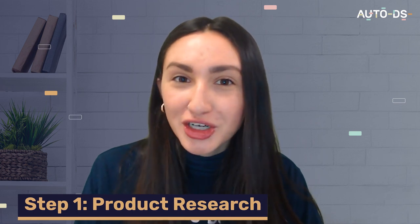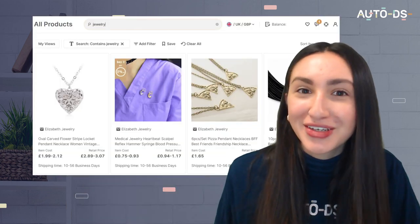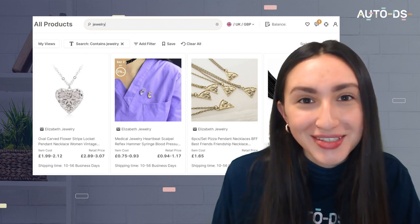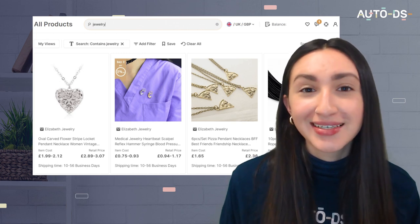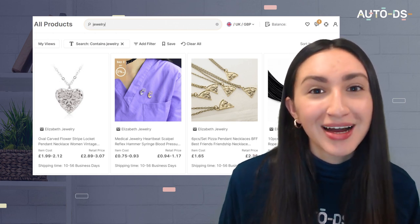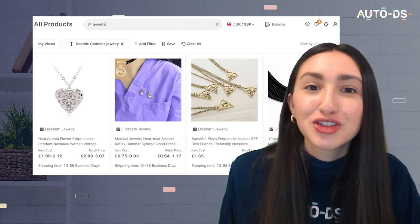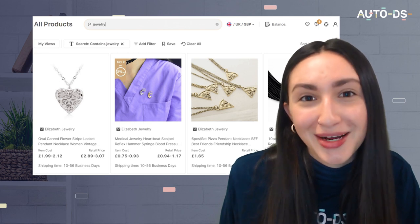Once you're ready to establish your UK dropshipping jewelry business, you can undergo the following steps. Step one is to conduct product research — search for in-demand jewelry products to dropship in the UK. You can utilize the AutoDS product research tool, an all-in-one solution for finding top jewelry products within seconds. You can set filters like suppliers, shipping times, and price ranges, and it's a free tool that eliminates the need for external software.